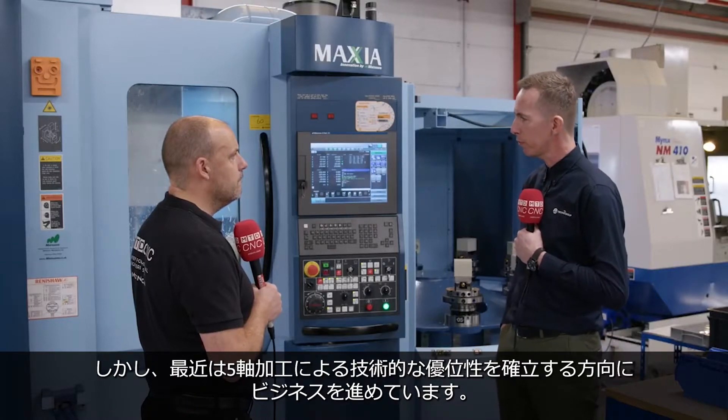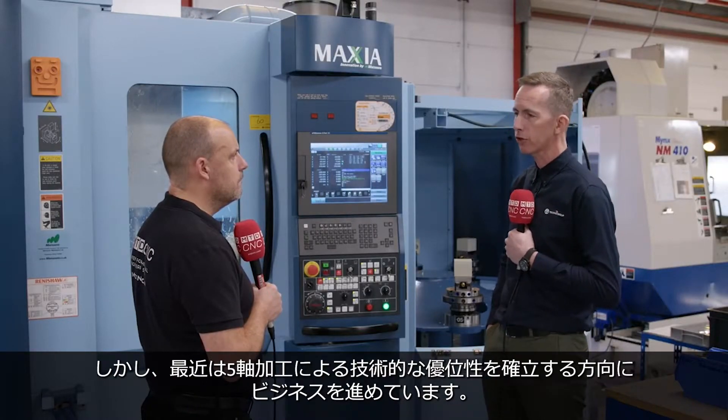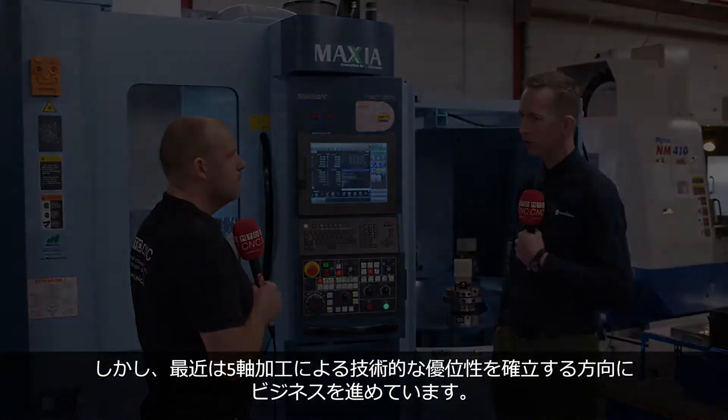But more recently we've really been moving on to the technological advantages that the five-axis machining brings to it.